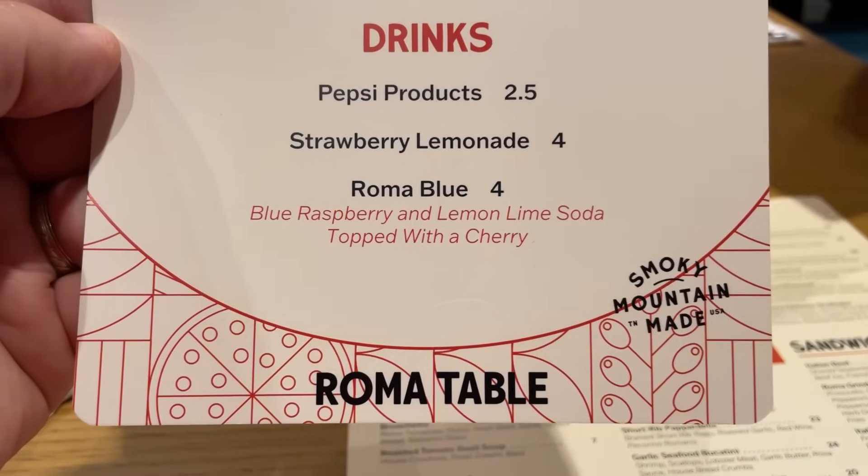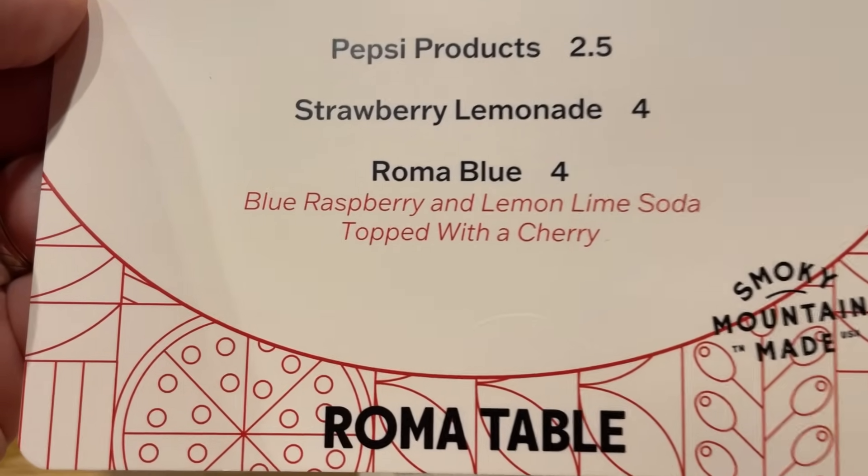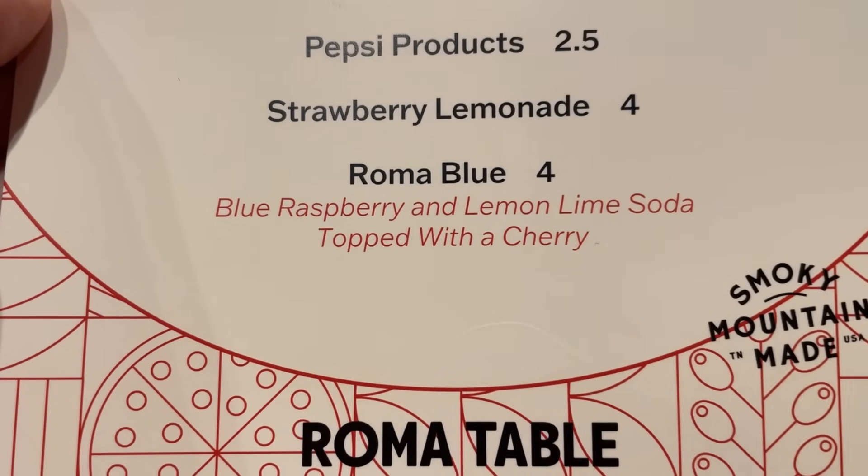They do serve Pepsi products. And they do have a unique drink here called the Roma Blue, which is blue raspberry and lemon lime soda topped with a cherry.